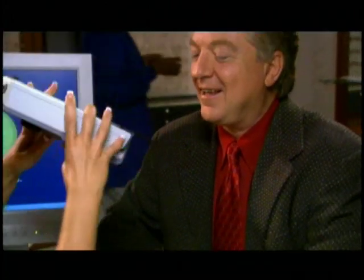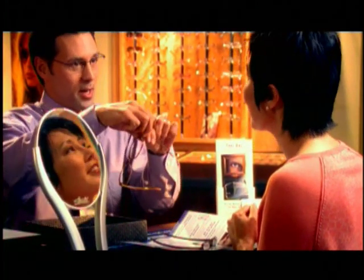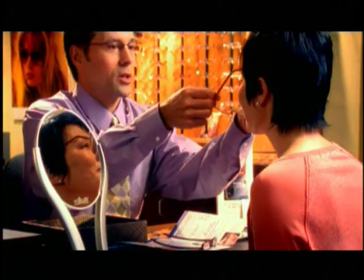Verilux lenses require the knowledge of a skilled professional for a precise fit, and only select eye care practices can become authorized dealers. Your optical practice is a leading and superior office since they are specially trained and have quality experience to carry the Verilux brand.